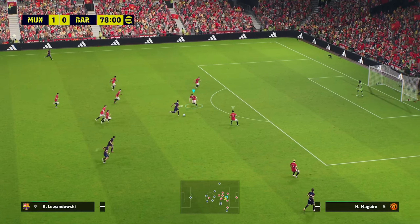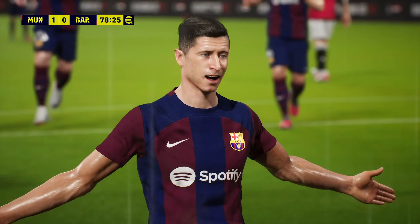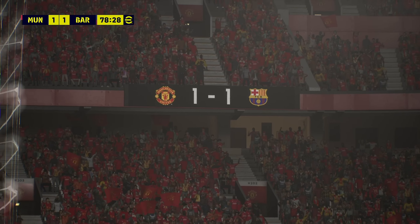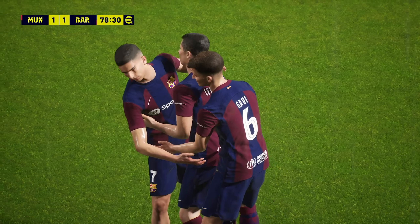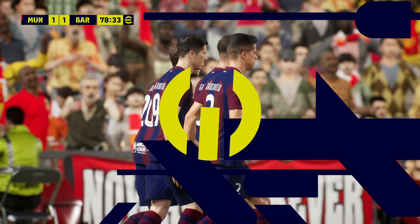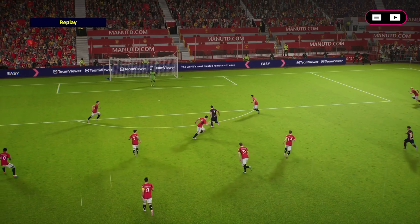And he's running through — Lewandowski, chance! He's got a goal! Barcelona are back in business. The lightness of step, the sharpness of movement, the certainty of finish. Having the thrust to get there is one thing; having the composure to score is another. The goalscorer for Barcelona after 79 minutes is number 9 — Robert Lewandowski.